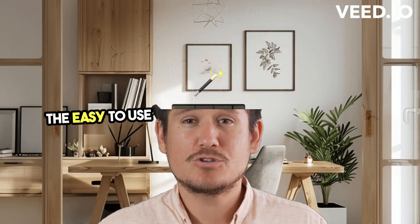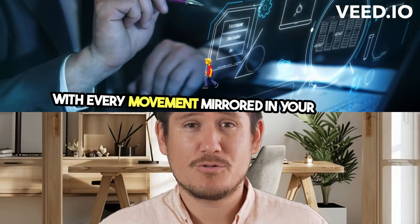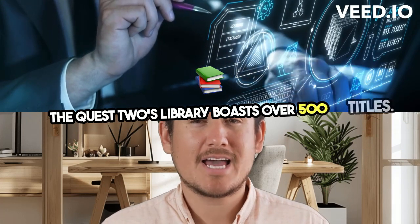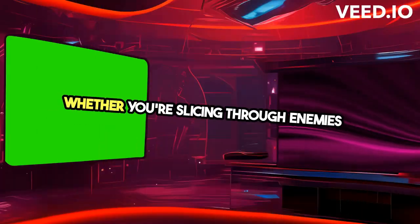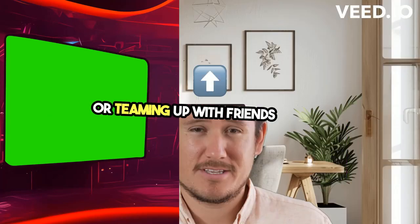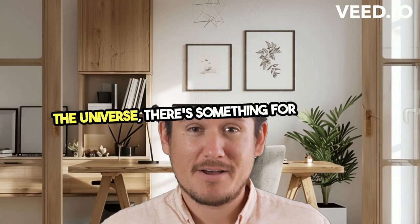The easy-to-use controllers add to the illusion, with every movement mirrored in your virtual avatar. The Quest 2's library boasts over 500 titles. Whether you're slicing through enemies in epic fantasies, trembling in horror adventures, or teaming up with friends across the universe, there's something for everyone.